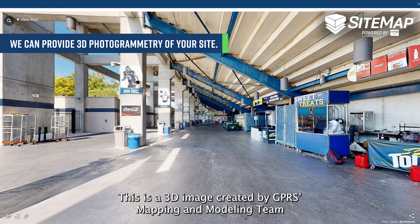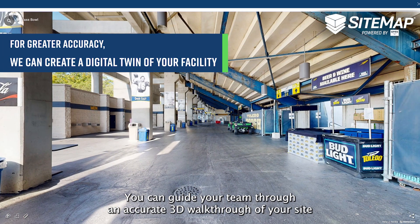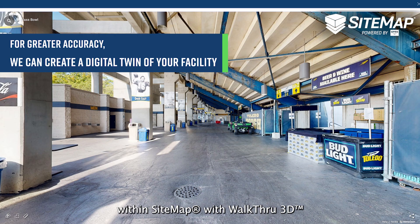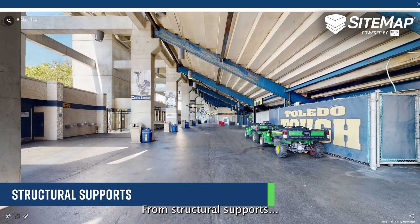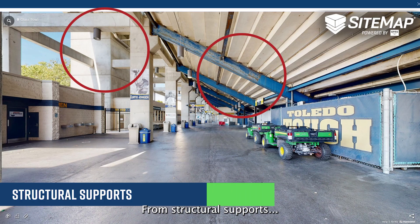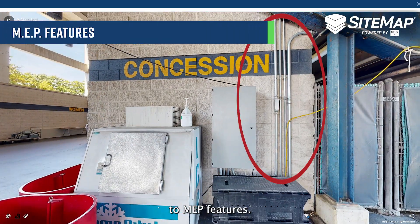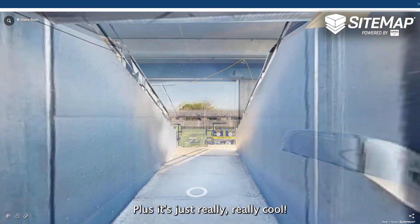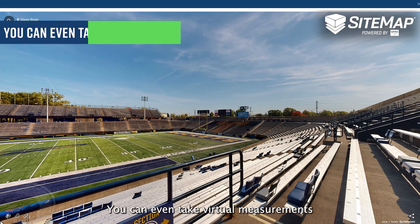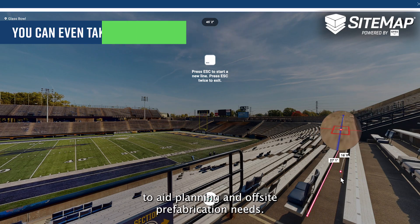This is a 3D image created by GPRS's mapping and modeling team. You can guide your team through an accurate 3D walkthrough of your site within Sitemap with Walkthrough3D to capture every existing feature of your project — from structural supports, to slab conditions, to MEP features. You can even take virtual measurements to aid planning and offsite prefabrication needs.